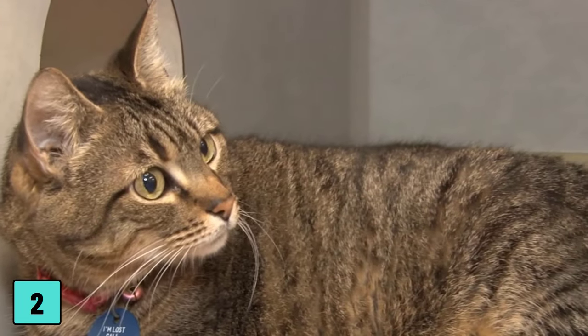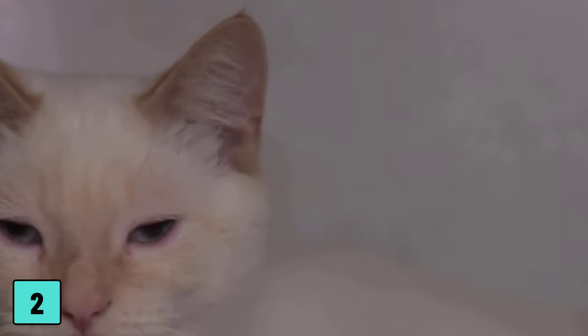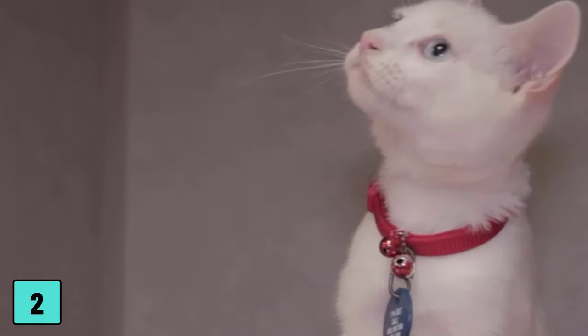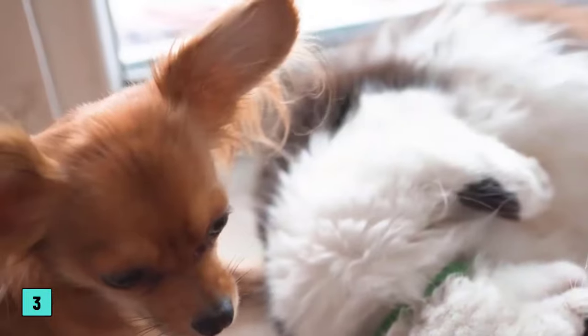Even at rest, the collar can be dangerous. If the cat tries to pull it off her head, she may lock her own mouth. As a rule, the cat cannot free itself from this situation, and if it panics, it can cause serious damage to the mouth. In the long run, collars can also cause the fur underneath to be damaged, bald, or dull due to rubbing.